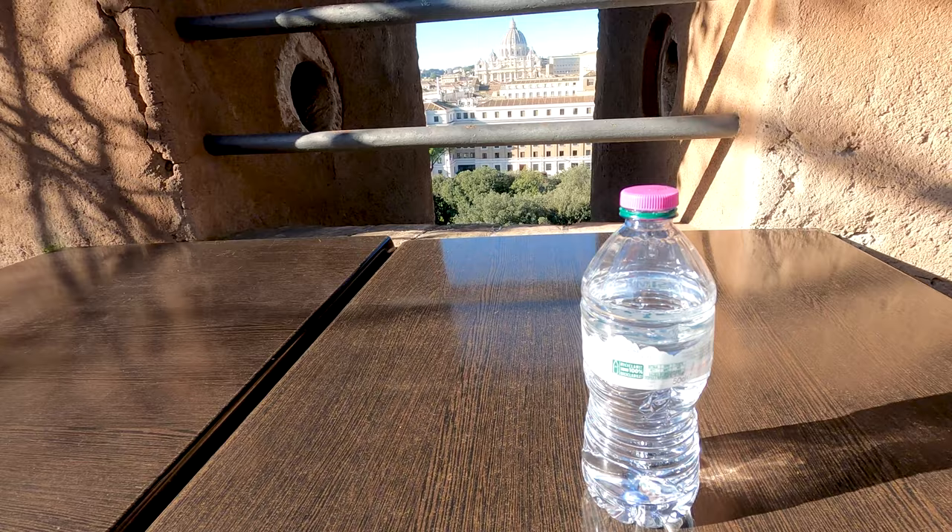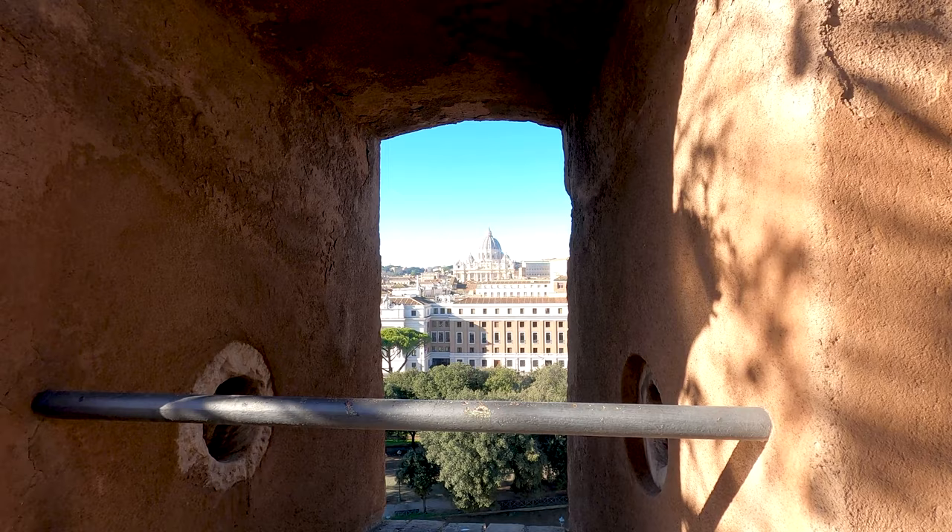Isn't this a nice view — enjoying my bottle of water with the view of Saint Peter's Basilica. Cheers, guys.